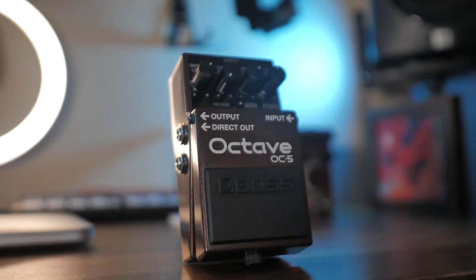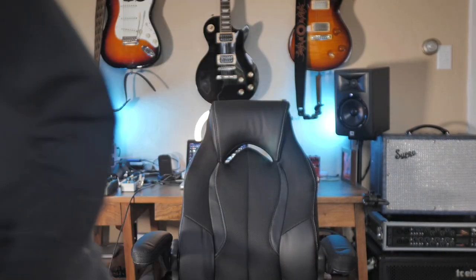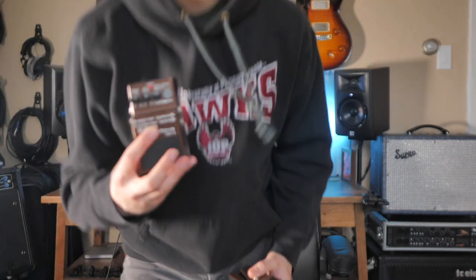I'll be creating impulse responses of some of my favorite amps and some of the favorite amps that my friends own, and I'll have that available soon. One of my other favorite pieces of gear that I got this year was the Boss OC5. It was released in September, I believe, and I've been a huge fan of the OC3 for the last five years that I've been using it.